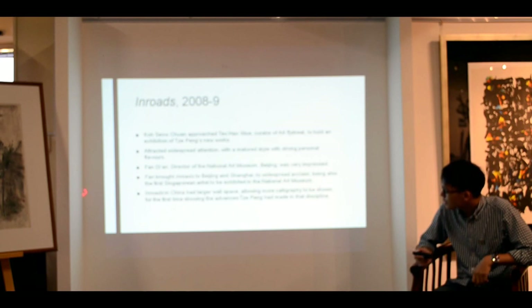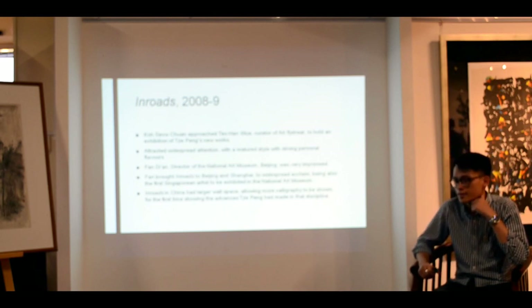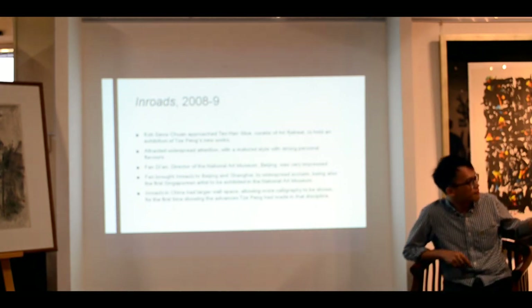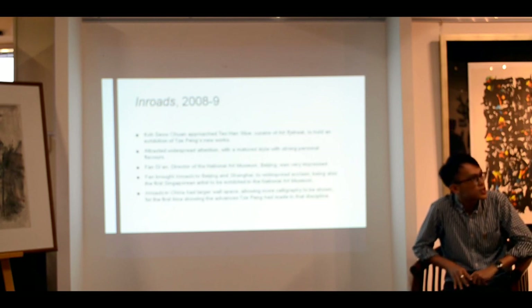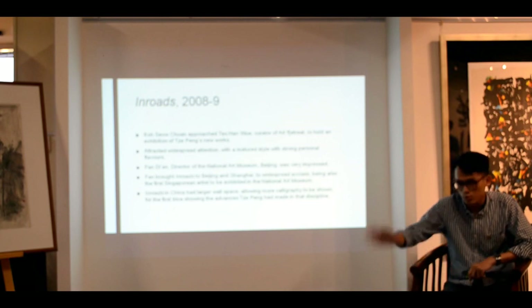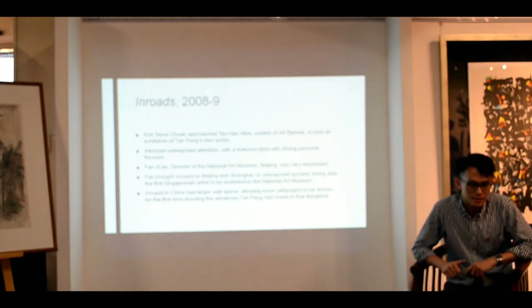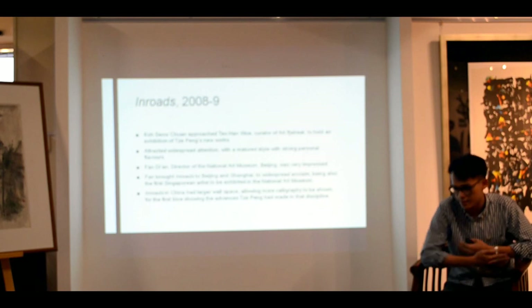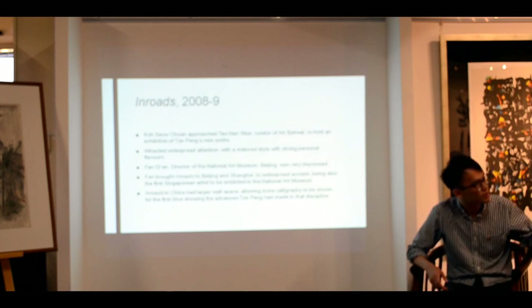When I wrote this statement, if you asked me to pinpoint where his calligraphy took a very strong turn, I would say this. But more recently I've begun to think it's this period around year 2000 to 2002, where he walked into a space owned by two of his artist friends, and he saw this large space, these large pieces of paper, and he just asked if he could do something — and this was what happened.